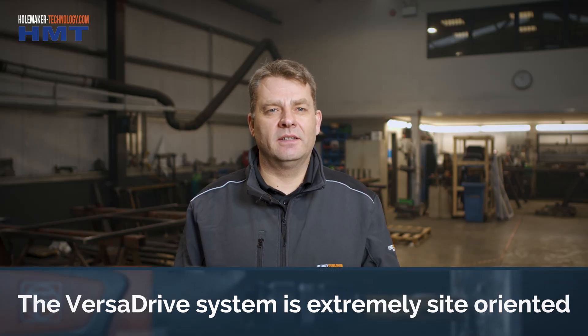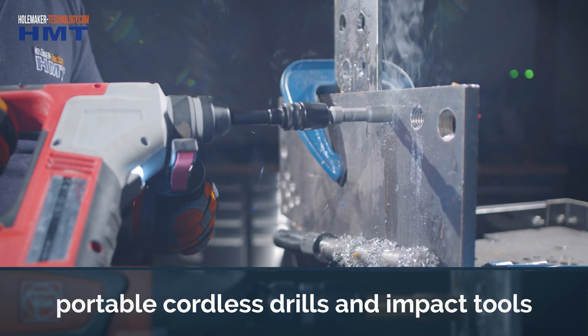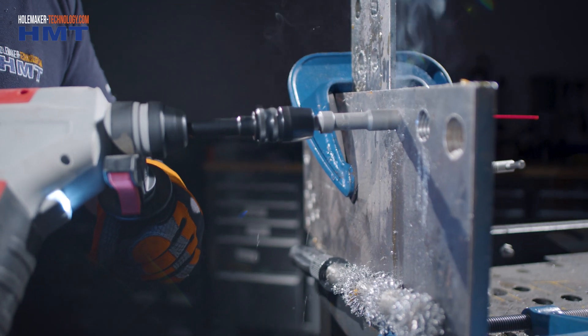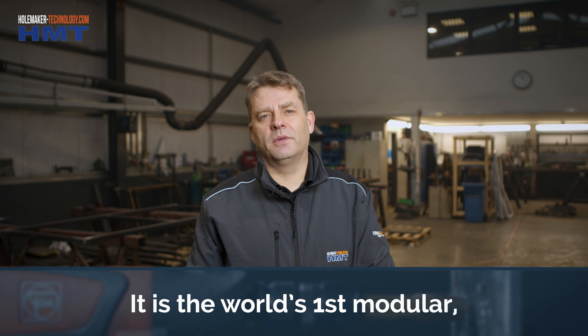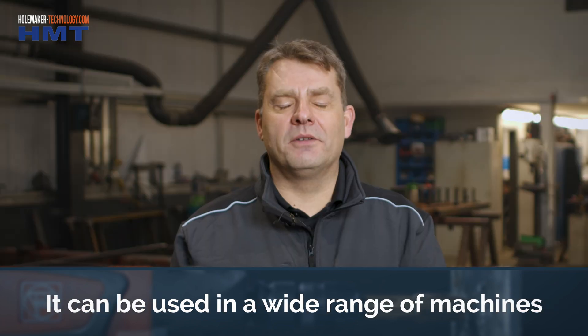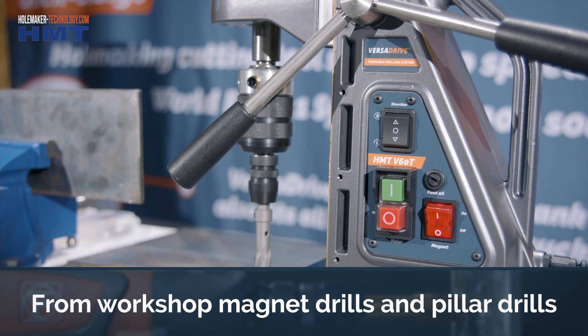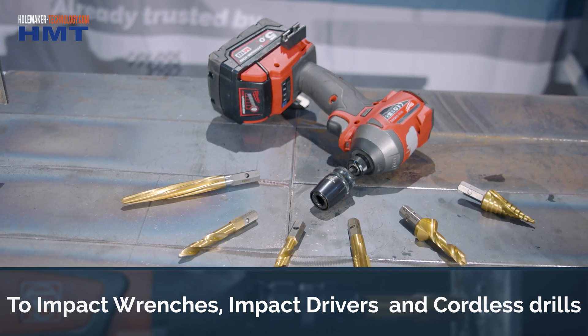It's very site-orientated. The VersaDrive can be used in drills and impact wrenches because you don't have to have heavy equipment. It's very portable, very light, very quick to use. The VersaDrive range is unique — we're the world's first company that has a modular VersaDrive quick-release system. You can be using many different machines, from a workshop environment in pillar drills and mag drills and even lathes in some instances, but also it can be used in impact wrenches.